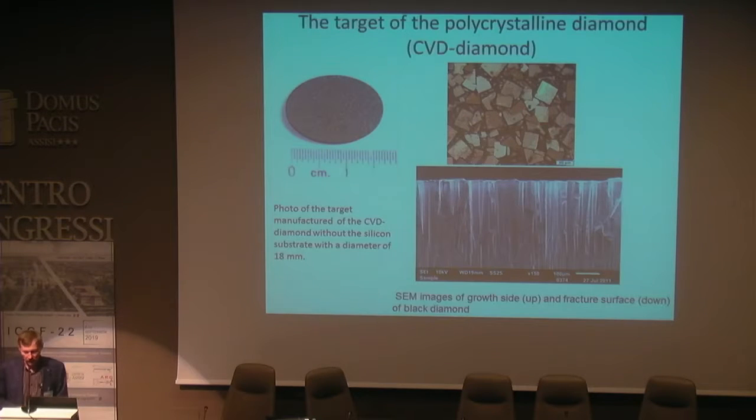Here you can see the structure of polycrystalline diamond in cross-section. The polycrystalline diamond film looks like columns growing from 1 micron to 100 microns — this is the growth side of the sample. The gaps between columns are filled with deuterium atoms after electrolytic saturation.